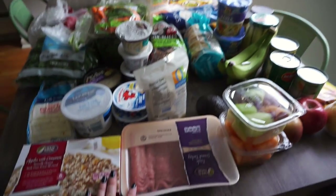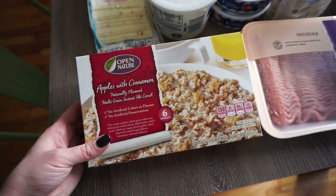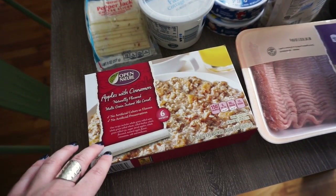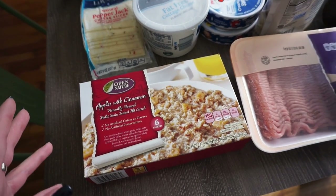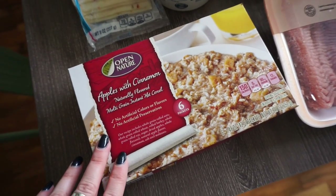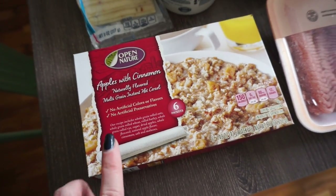We're just going to go through this pretty quick. Starting with breakfast - I'm trying to get some healthier options. I usually eat avocado toast every single day and some form of egg, but I want something quick when I go to work. I usually end up getting something from Starbucks in the morning. I don't like eating breakfast right when I wake up; I usually have coffee at home and then eat something around 10. So I'm going to try out this oatmeal - apples with cinnamon. I'm not a huge fan of oatmeal, but if it has a ton of cinnamon in it, we're usually good.